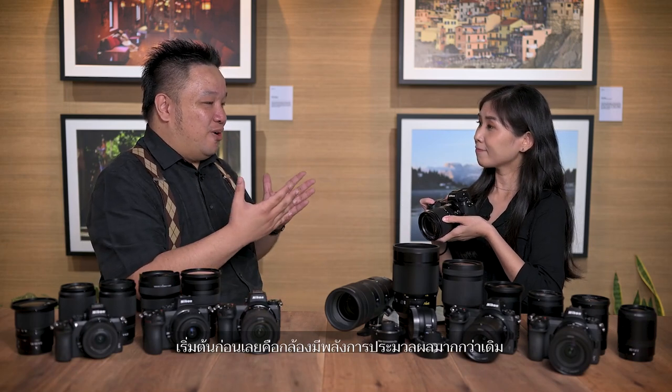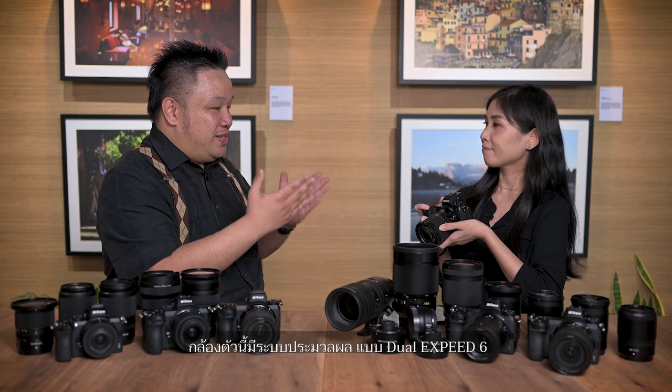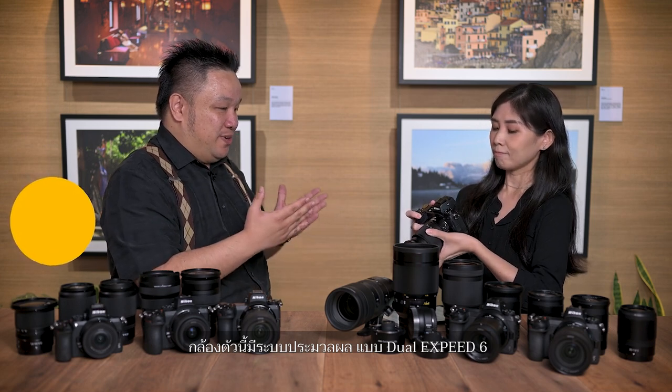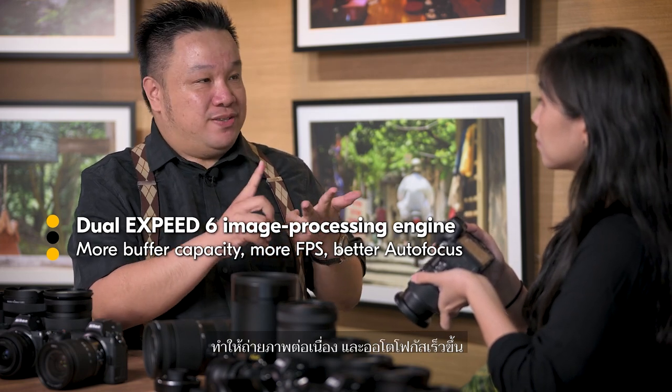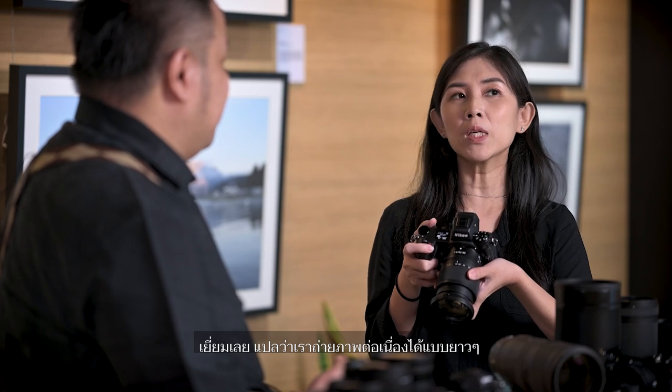For a start, this actually has a lot more processing power. This camera has dual EXPEED 6 processors now, which means you get more buffer capacity, more FPS, as well as faster autofocus. It means you can shoot longer and faster without worrying too much. That means we can go longer without missing a single moment — that's really great.